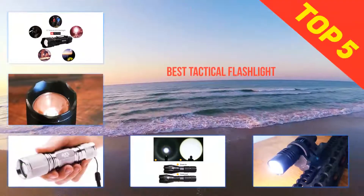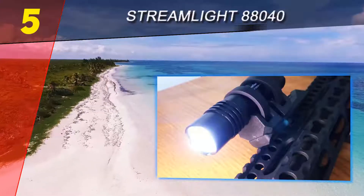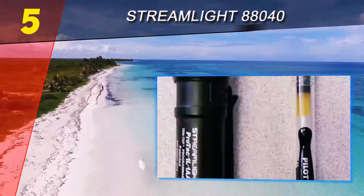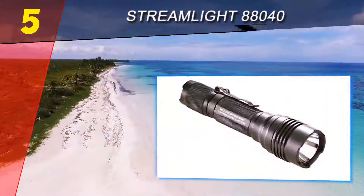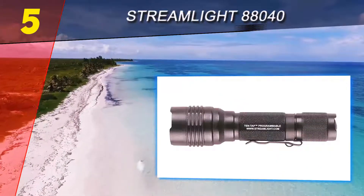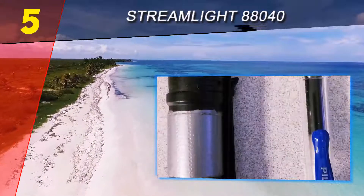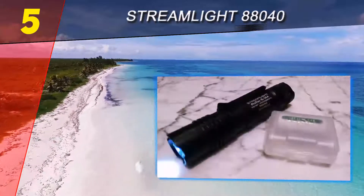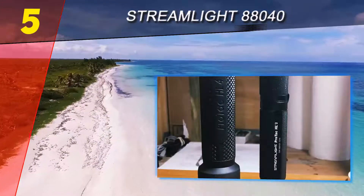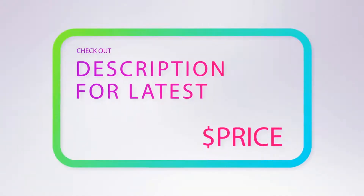Here we present the top 5 best tactical flashlights. Starting at number 5, the Streamlight 808040. This tactical flashlight is the only light in the review that features the improved C4 LED technology. Streamlight has re-engineered the reflector to produce a beam that pierces the dark like no other. It produces 750 lumens, which is plenty capable for most light to moderate tasks, and is impact resistant to 1 meter. It uses two long-lasting 3V CR123A lithium batteries.